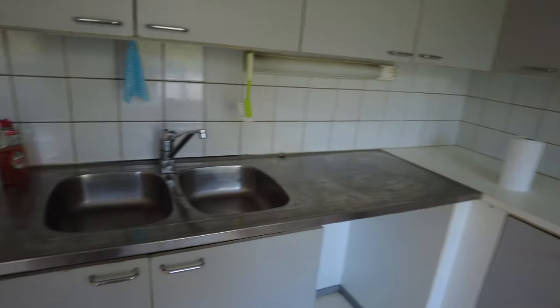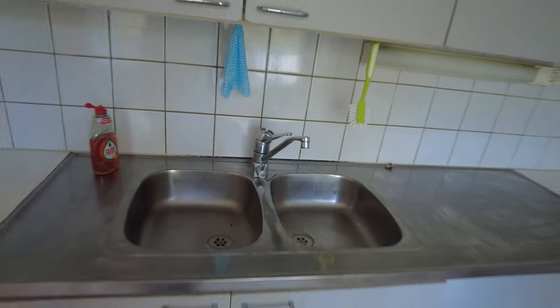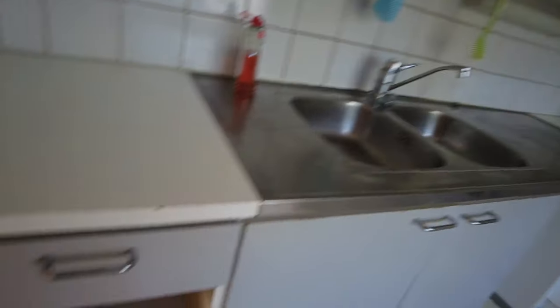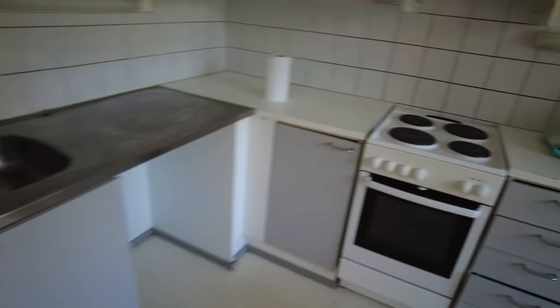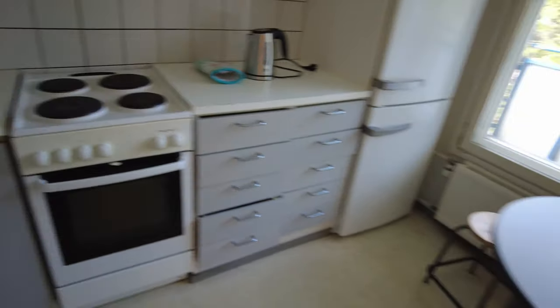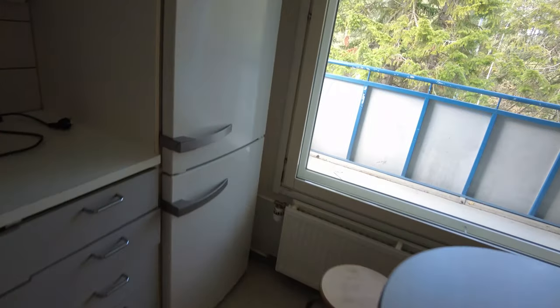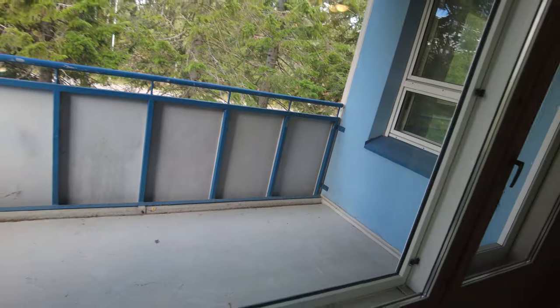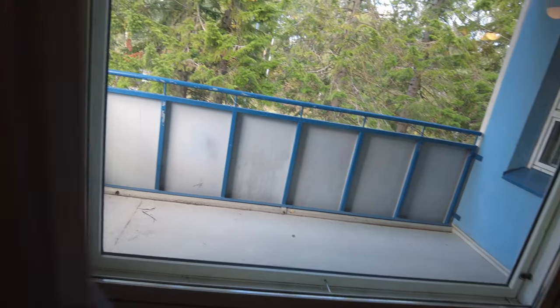You can see the basin — this building is really old. These are the cooking burners for three persons, a small table, and there is a small balcony over there. This is the refrigerator for three persons.